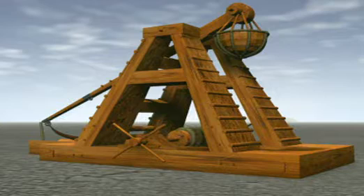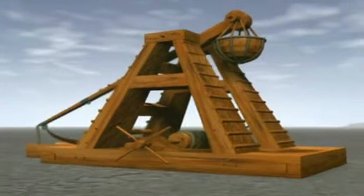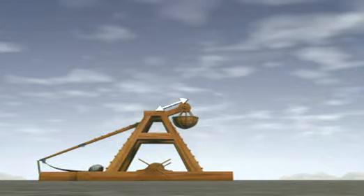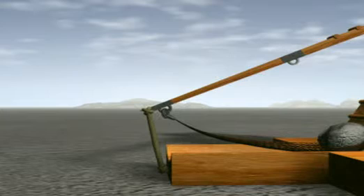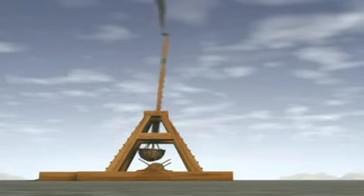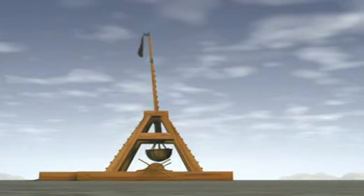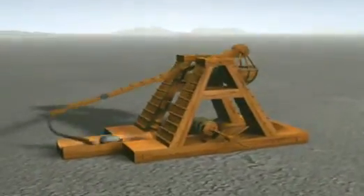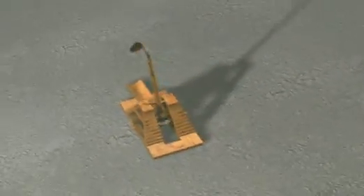This will provide the effort force. The pivot is much nearer the effort than the load. The whole thing is held in position by a rope. Release it and the rock flies through the air. How could you make the missile go even further?